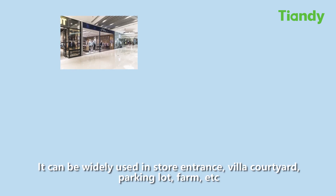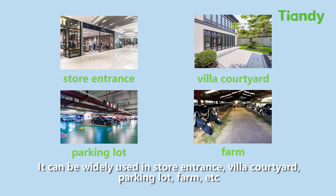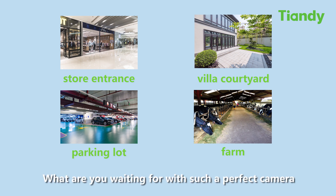Our camera supports 2-way wide intercom within 5 meters. It can be widely used in store entrances, villa courtyards, parking lots, farms, and more. We can do it beyond your expectation. What are you waiting for with such a perfect camera?